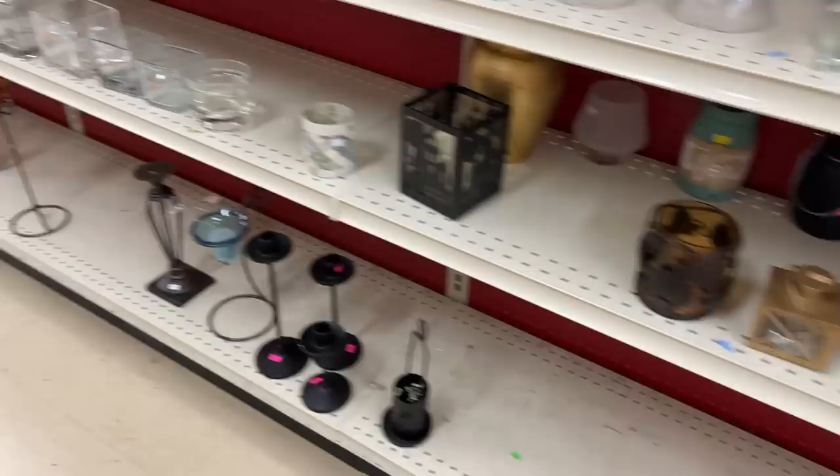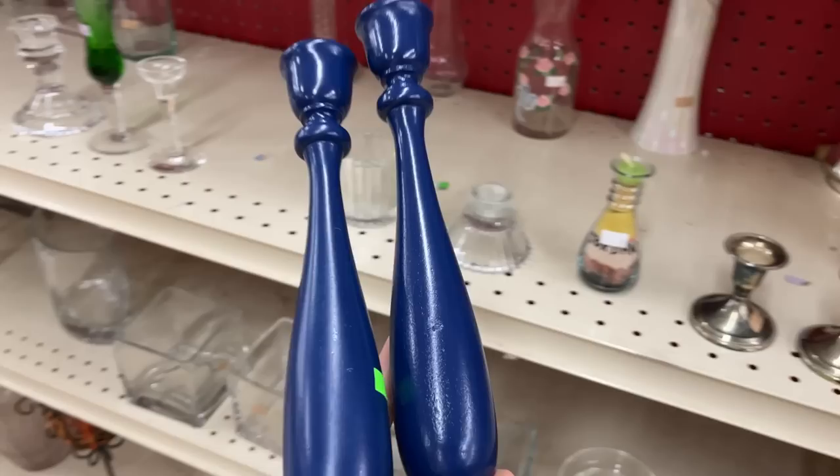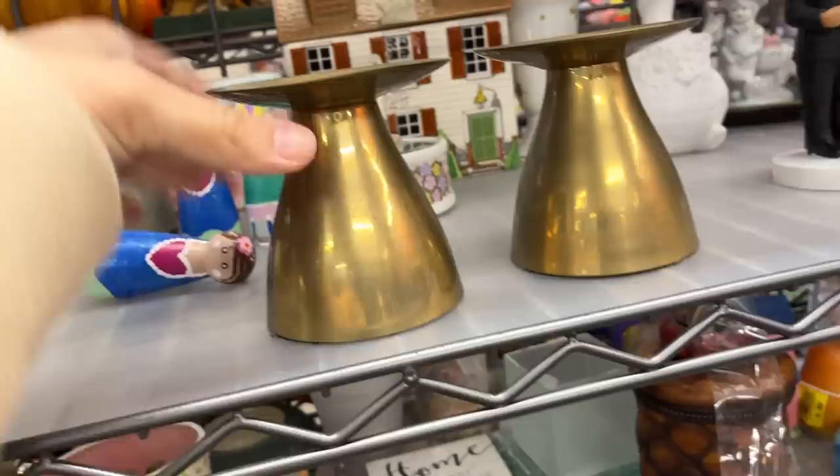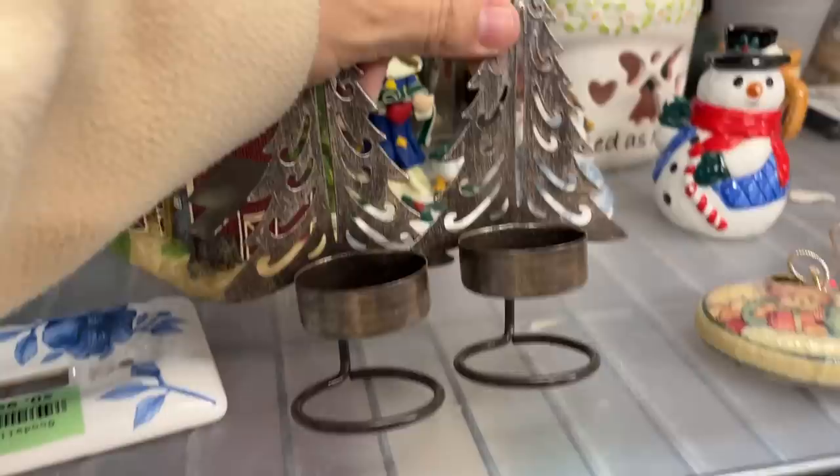They reminded me of the ones over at Crate and Barrel, although those are more modern looking — these are a bit more traditional, but I figured I can make it work. Candle holders are a must for me during the holidays; it really sets the atmosphere. I found these tapered candle holders that reminded me of the same unique shape at Crate and Barrel, and I think with some black spray paint these would look almost identical. I also grabbed these gold pillar candles, and I was keeping my eye out for reindeer-shaped candle holders, but I only saw these tree-shaped tea light candle holders, which I grabbed since Crate and Barrel had so many reindeer and tree-shaped candle holders. I thought some black spray paint would spruce them up.